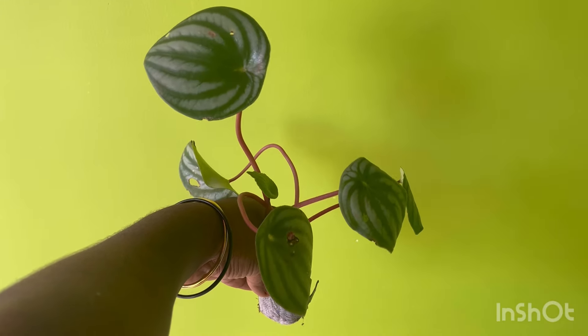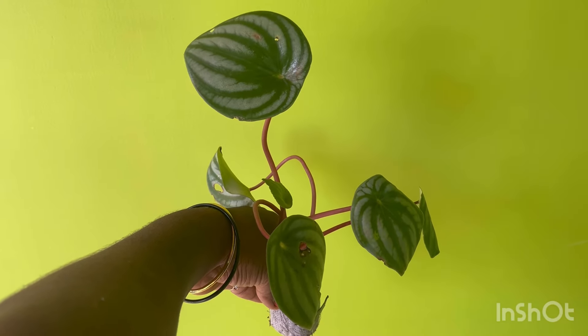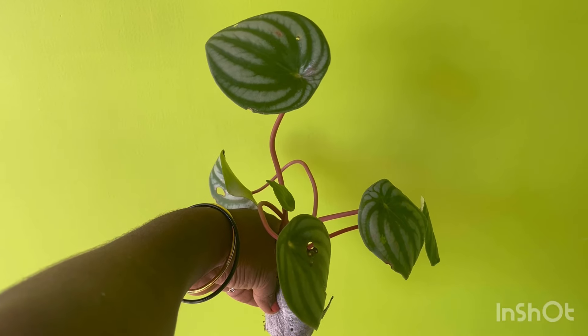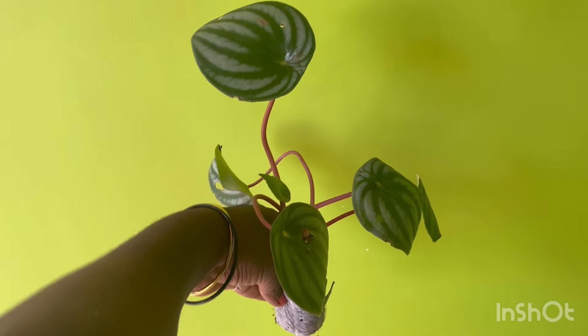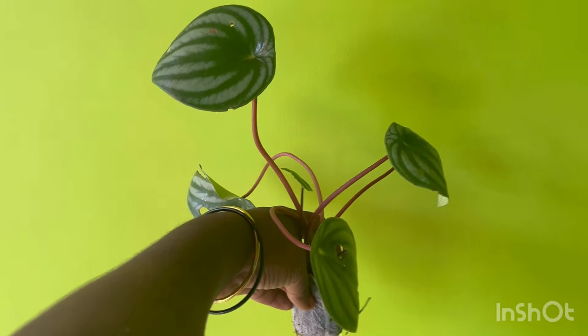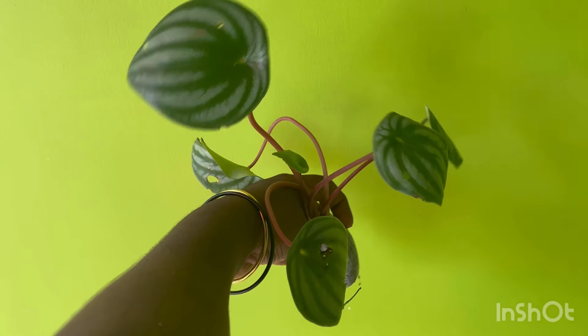I will show you the best potting mix for this plant. It is a medium shade loving plant.